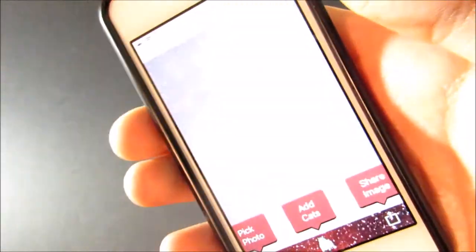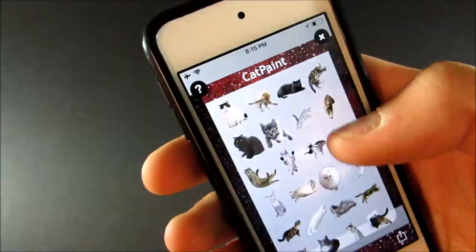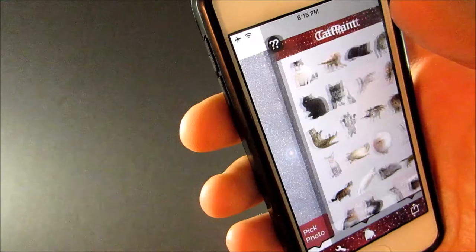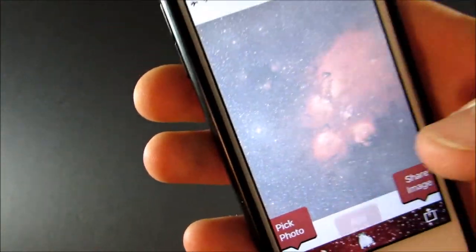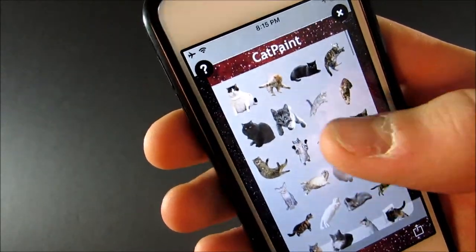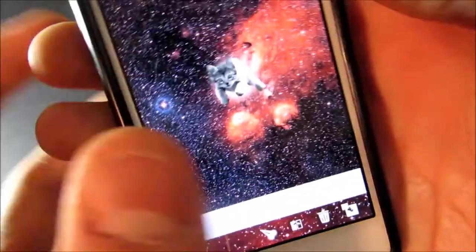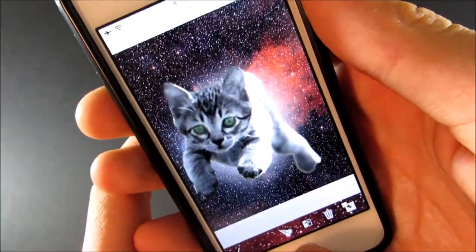Cat Paint is done downloading so let me show you this. Basically you have this galaxy background — you can choose your own photo. And then you can add cats. I think this is $1.99 but it also comes with iMessage stickers.